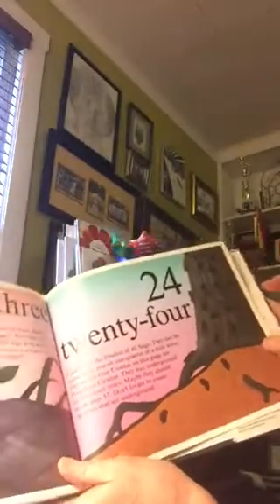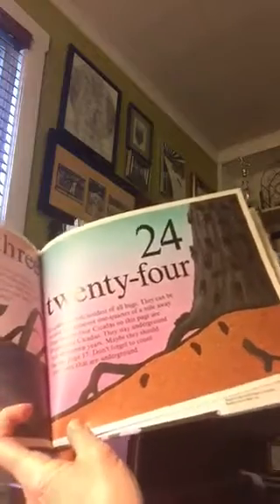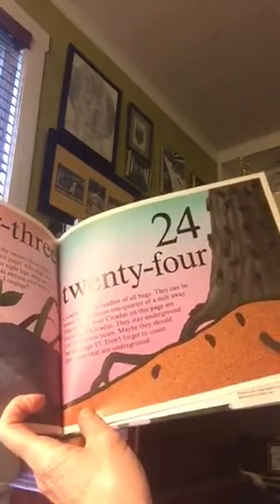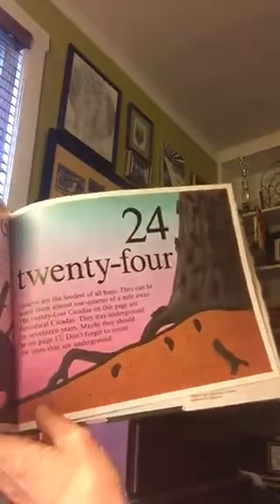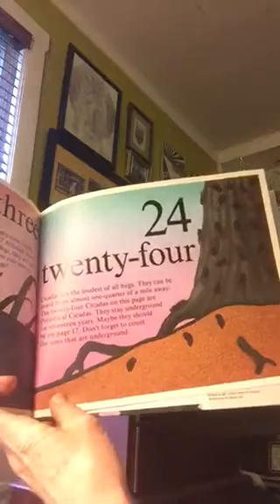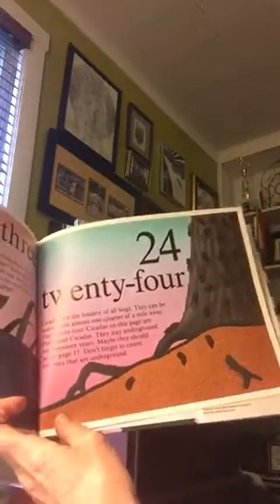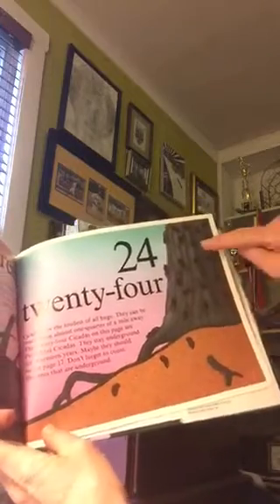Twenty-four. Cicadas are the loudest bugs of all. They can be heard from almost one quarter of a mile away. The twenty-four cicadas on this page are periodical cicadas. They stay underground for 17 years. Maybe they should be on page 17. Don't forget to count the ones that are underground.